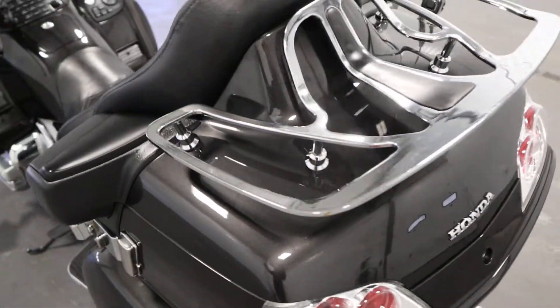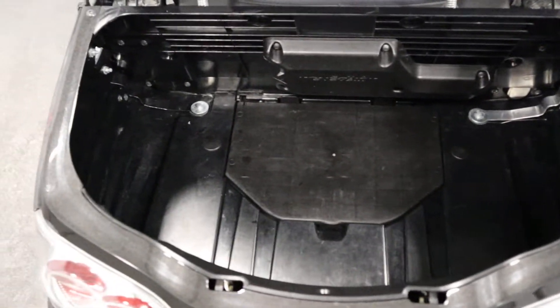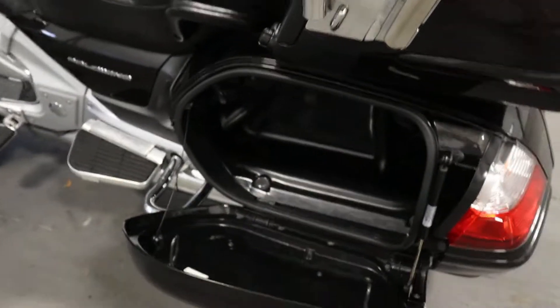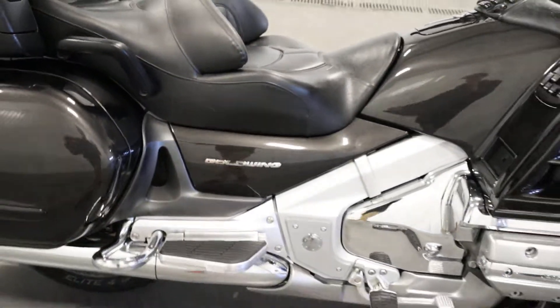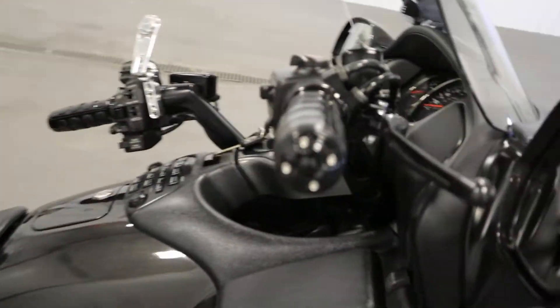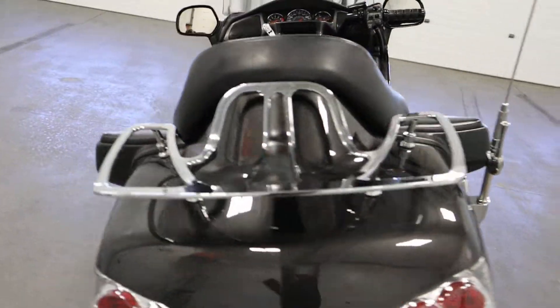It has a large rear storage trunk with rack, and hard saddlebags on either side. It has adjustable headlights and rear view mirrors. Finally, this bike has a 6.6-gallon fuel tank.